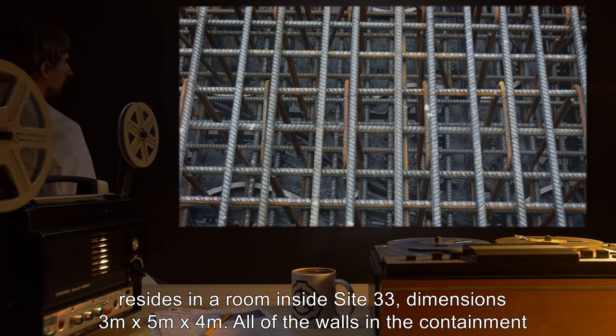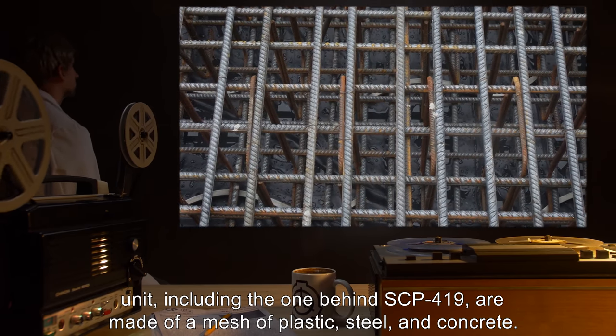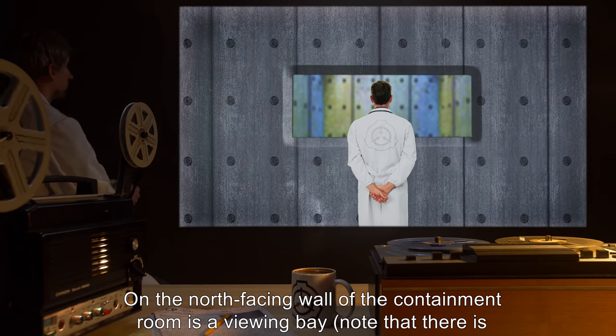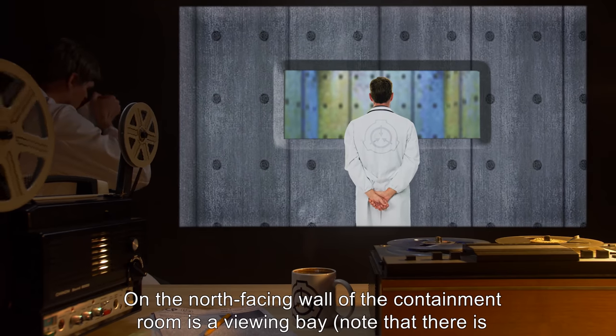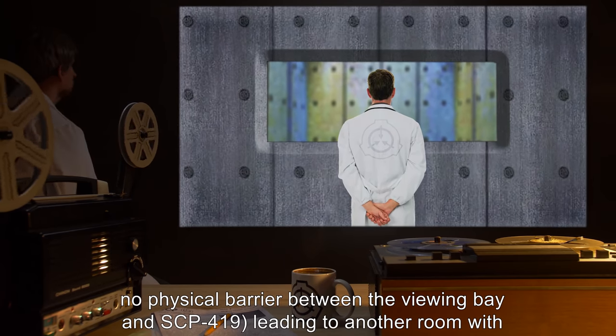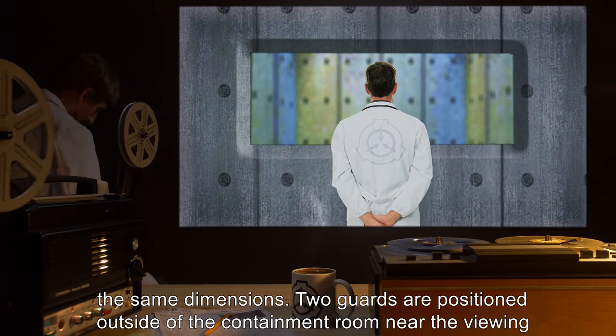All of the walls in the containment unit, including the one behind SCP-419, are made of a mesh of plastic, steel, and concrete. On the north-facing wall of the containment room is a viewing bay. Note that there is no physical barrier between the viewing bay and SCP-419, leading to another room with the same dimensions.